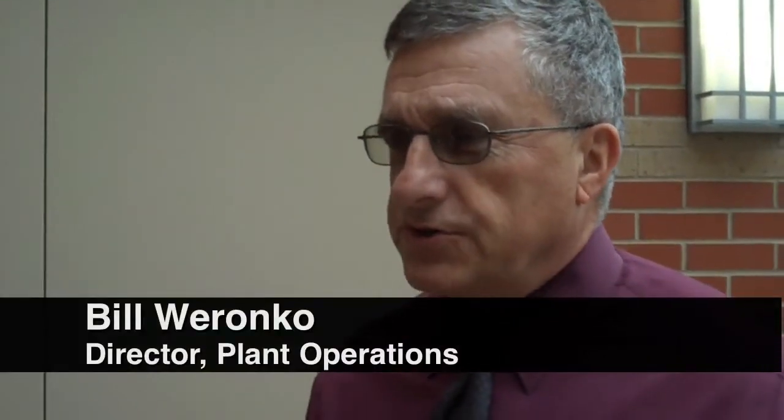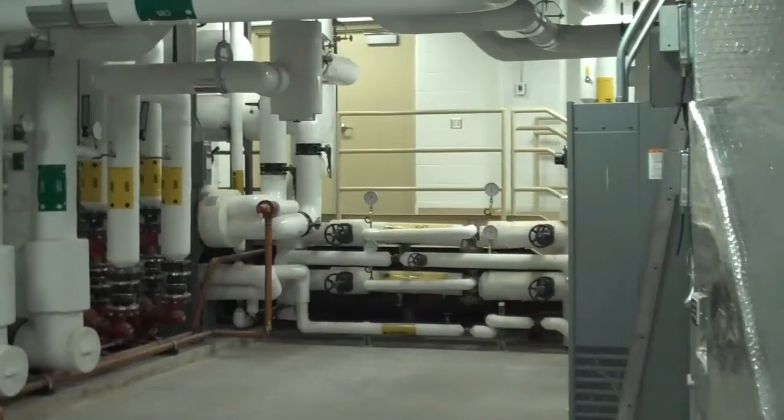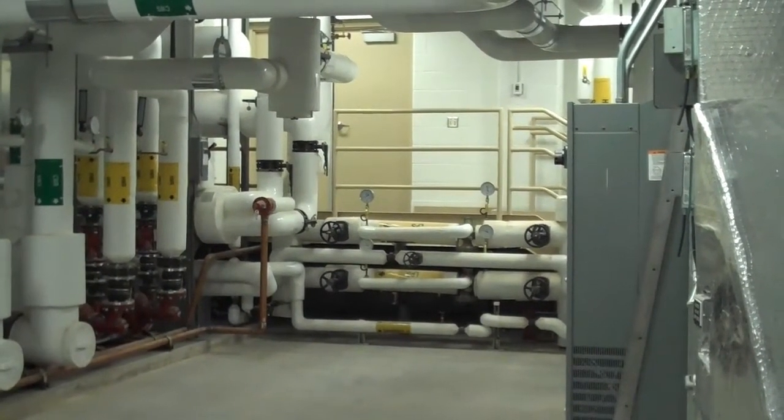The air that goes into an OR has to be sterile. Skin is an excellent barrier to disease, but when you open somebody up in an operation, they're obviously exposed to anything that happens to be there. Therefore the air in an OR room and an ED room has to be absolutely sterile. This is a state-of-the-art HVAC system specifically designed to serve an OR and an ED — not your typical furnace, but a variety of components that provide a very clean air supply.